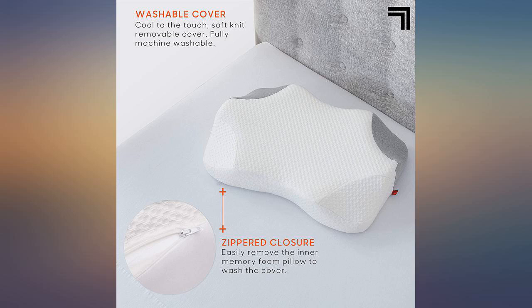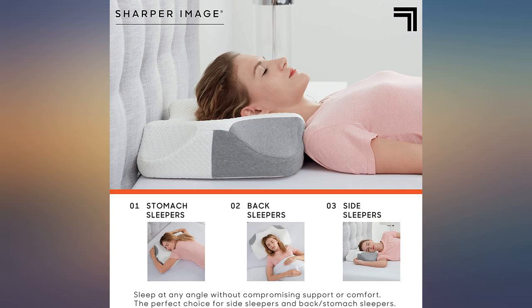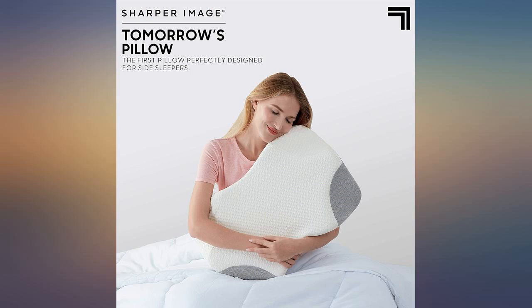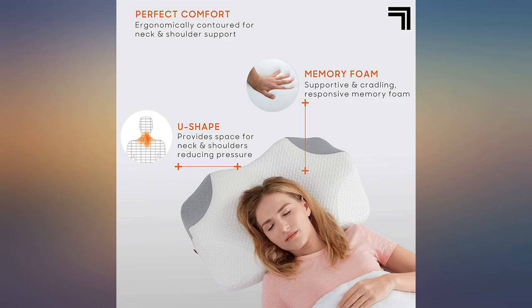I was initially thrown off by the interesting shape. I thought the four corners may have been for my arms. Turns out that's not what it's there for — instead it's for airflow. Also turns out that because my neck and shoulder is supported, my arms rest comfortably as well. Love this pillow.